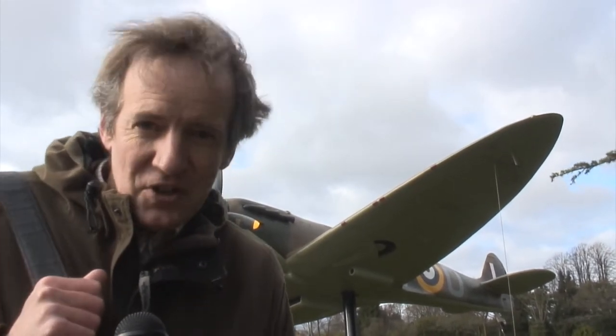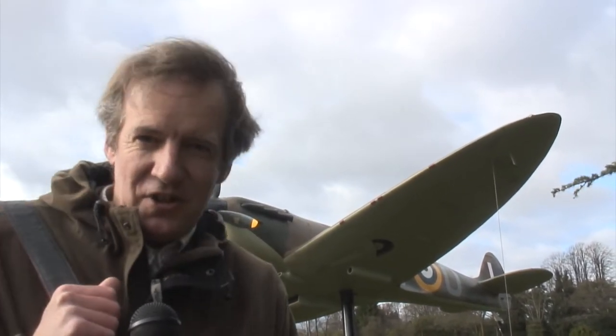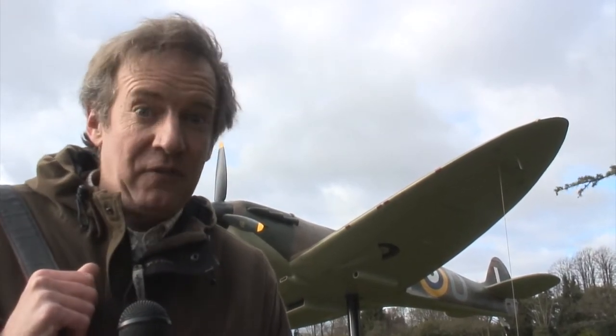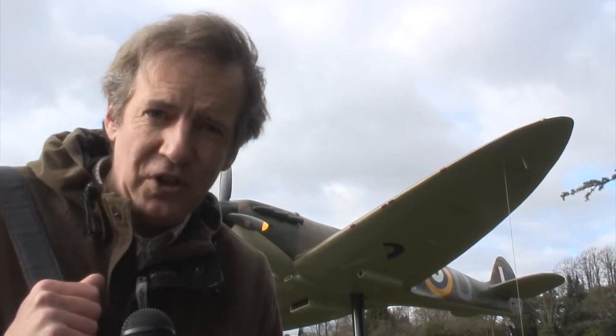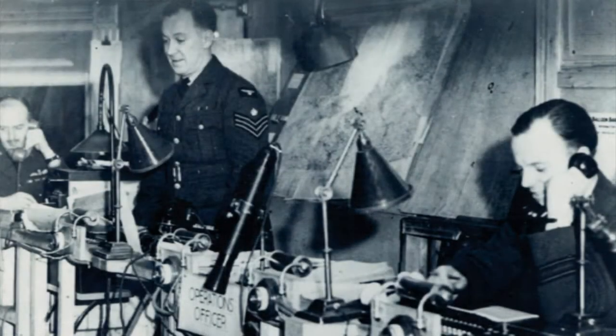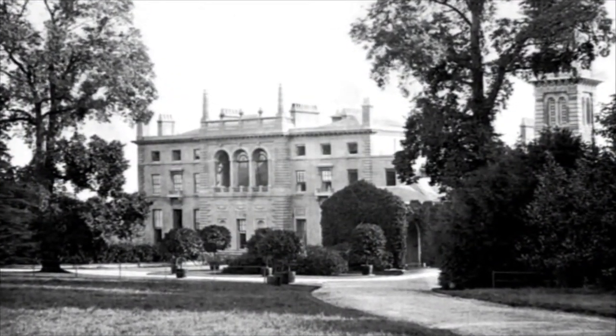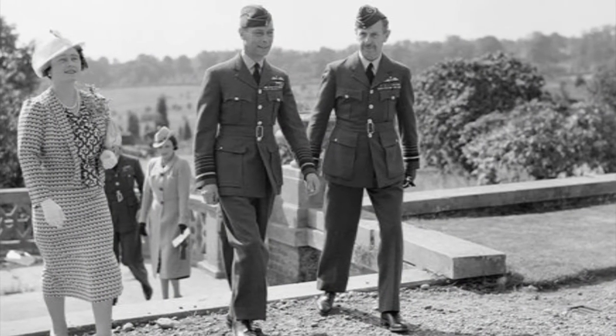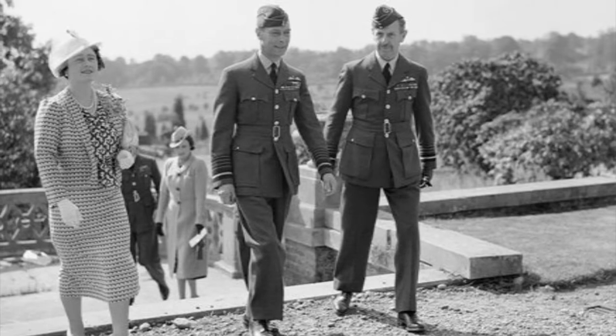If you thought the Luftwaffe were professional and the RAF were amateur during the Battle of Britain, you'd be wrong. I'm at Bentley Priory, Fighter Command during World War II, now being redeveloped. Hugh Dowding ran the Battle of Britain from a house and 57-acre estate on the Harrow Weald Ridge in Stanmore, north-west London. Here he is entertaining the King and the Queen on a visit to Bentley Priory in 1940.